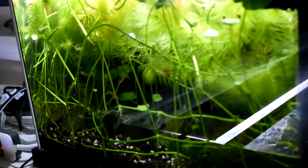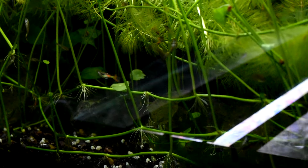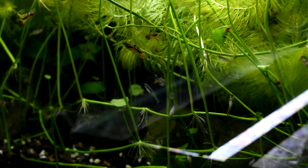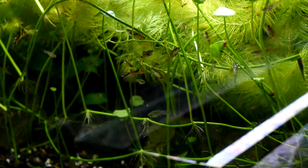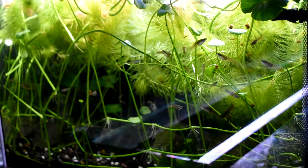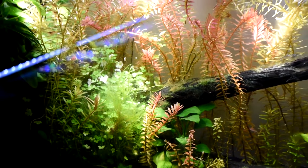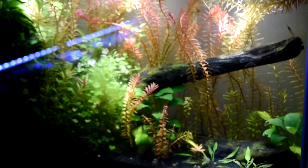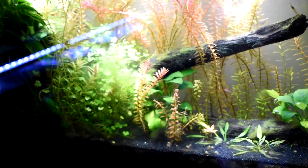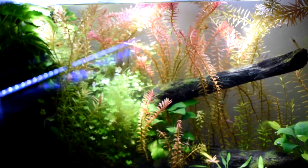Onto my Endler breeding colony. There's just hornwort in there but I've got my nicest males in this tank, and it's totally full of hornwort. The light is bright. And I've got some baby amanos that are growing up in this tank — they were really small when I got them.